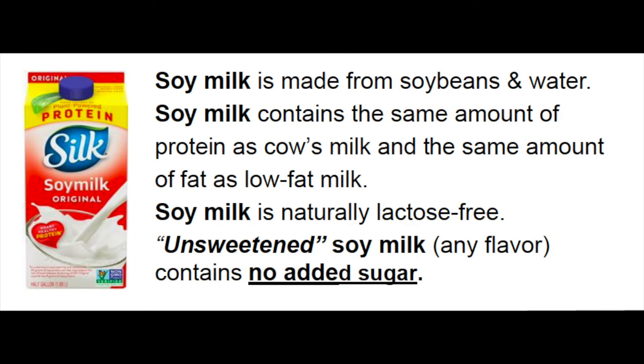For a dairy-free option, there is soy milk, which is made from soybeans. Soy milk has the same amount of protein as cow's milk and the same amount of fat as low-fat milk. Soy milk also has no added sugar if it is the unsweetened variety.